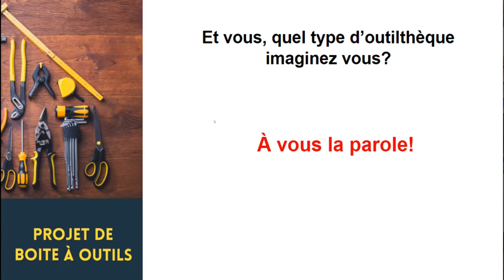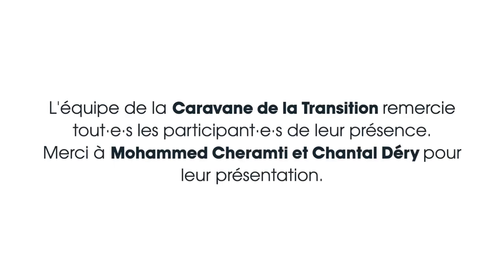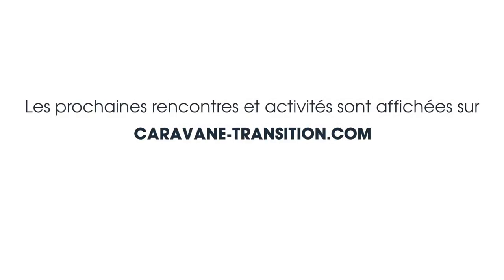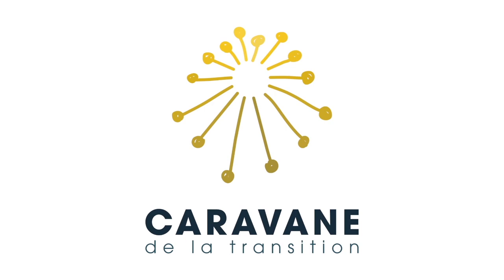En espérant que ces quelques explications vous auront éclairés sur les principes de base. Merci beaucoup, Mohamed et Chantal. S'il y a des questions, on continue de se parler. Sous-titrage Société Radio-Canada.